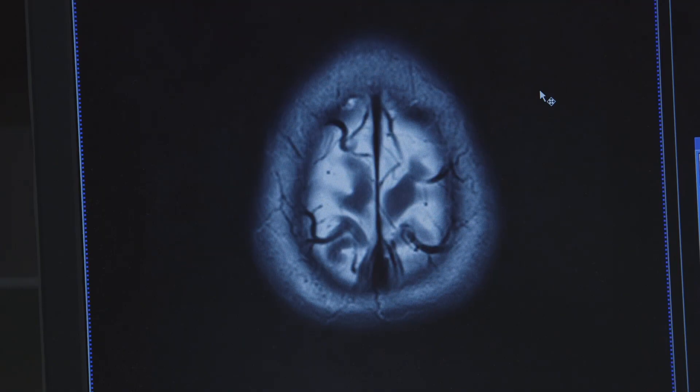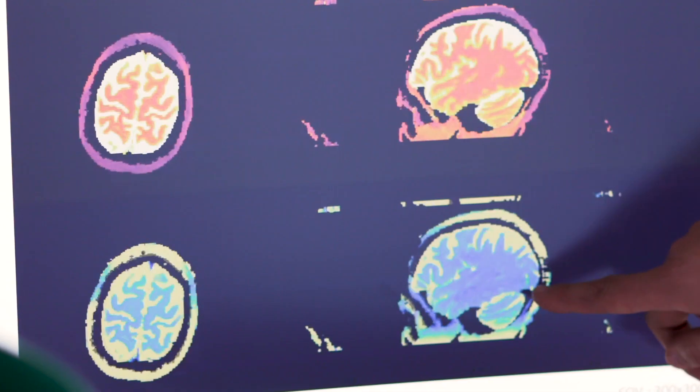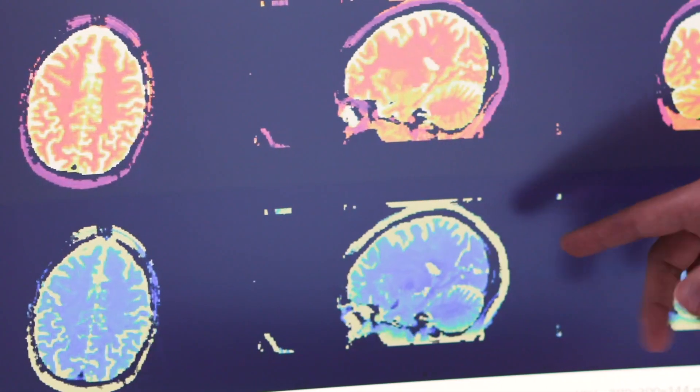Our group has been trying to drive advances in speed and make it much more specific. We're doing this through a method that we call Magnetic Resonance Fingerprinting, or MRF. This is a technology that allows us to really look at each part of the body and make a specific diagnosis as to what's there.